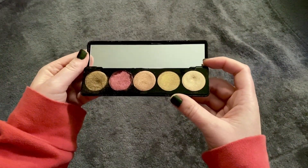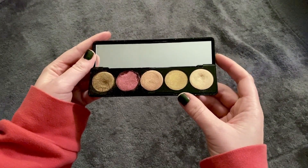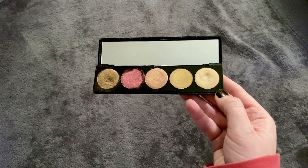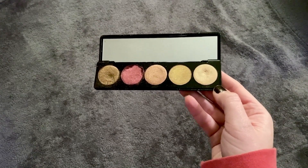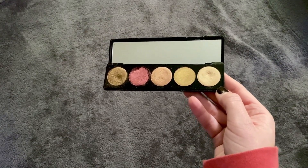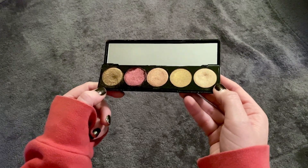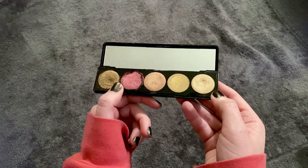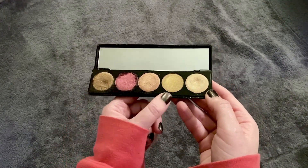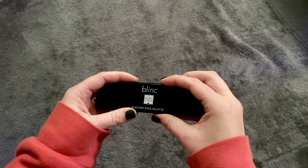The first palette I'm going to talk about is the Blink by Boxycharm Electric Eyes palette. These colors are gorgeous — it's an all-shimmer palette. I just felt like this was my top palette today, though it obviously changes depending on mood. This is my number one palette right now. I have it in my Project Pan and I'm trying to hit pan in a few shades. I haven't even used two of the shades, but this is still my best palette right now.